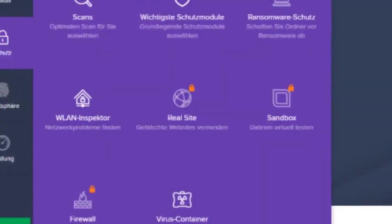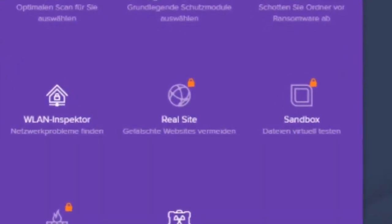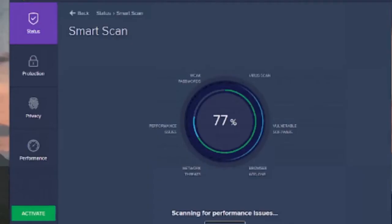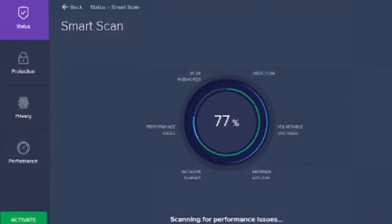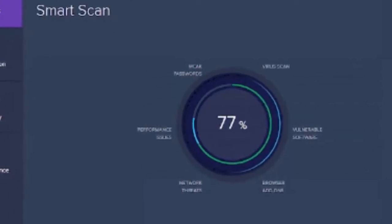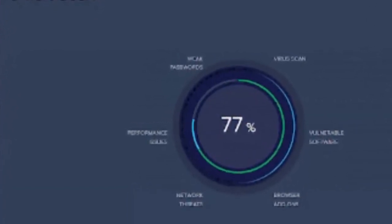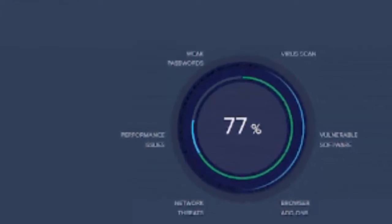For instance, you could open a suspicious torrent file in sandbox without risking the safety of your device. Avast premium provides additional features like webcam shield, ransomware shield, Wi-Fi inspector, and data shredder. With the Avast premium security package, more features like cleanup premium tool, VPN tool, and premium password manager are added to the already mentioned features.